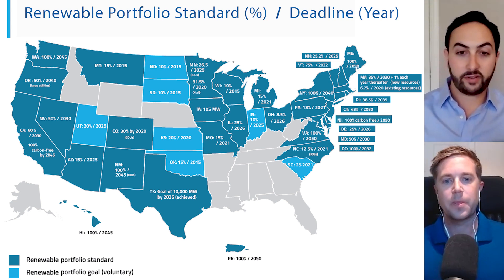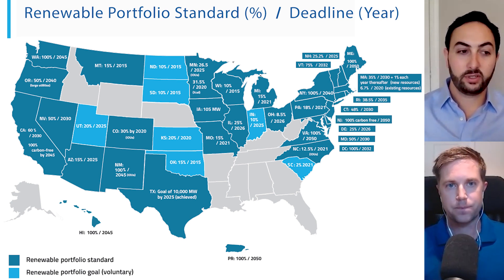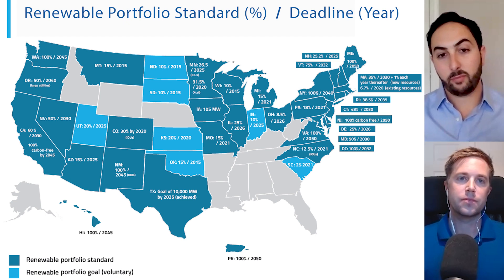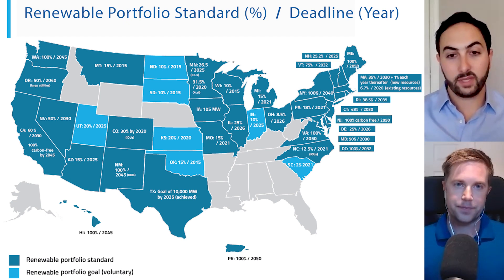It similarly creates a financial incentive to invest in new renewable projects that may not be cost-effective in earlier years without reaching scale, but it does so through a more market-based mechanism. There's probably no place in the world more on board the market-based solution train than Texas.